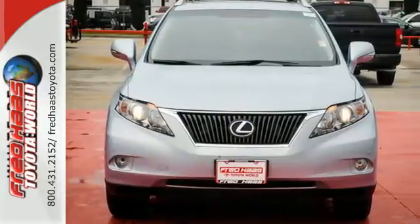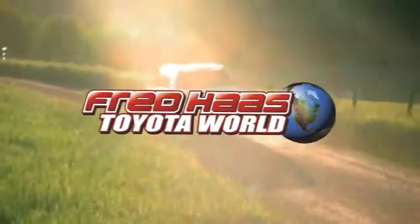Come see for yourself today. Fred Haas Toyota World has been a hallmark of our community for more than 40 years. Easy to find on I-45 North at Louetta, just two miles north of 1960.